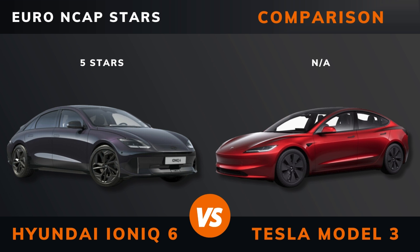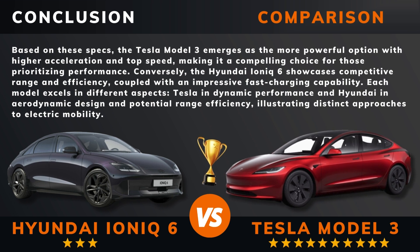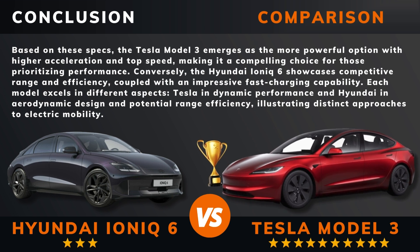So can we draw a conclusion out of all this? So there you have it — do you agree? Remember, if there are other EVs you want me to compare, please leave a comment under this video. Thank you for watching.